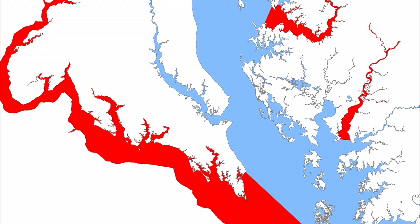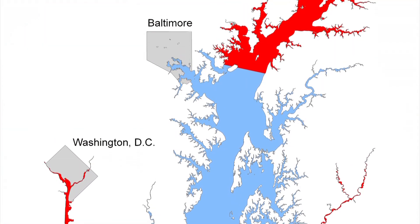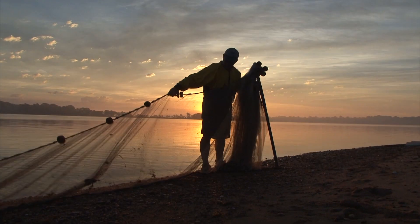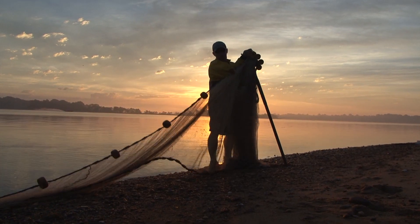Twenty-two survey sites are located in the four major spawning areas of Chesapeake Bay: the Potomac, Nanticoke, and Choptank Rivers, and the Upper Bay Area. Each site is visited three times per summer, and two samples are collected at each visit.